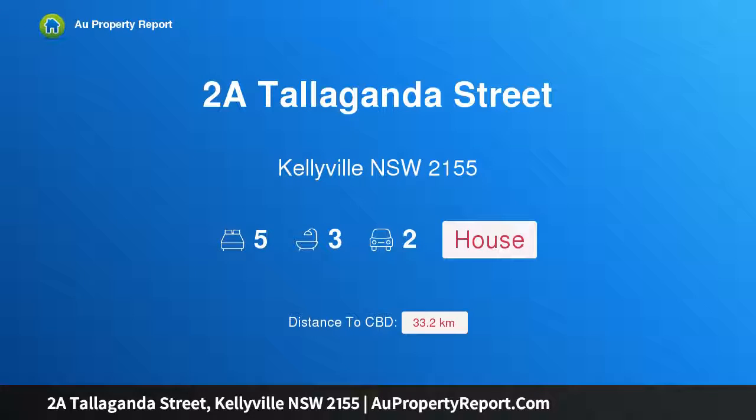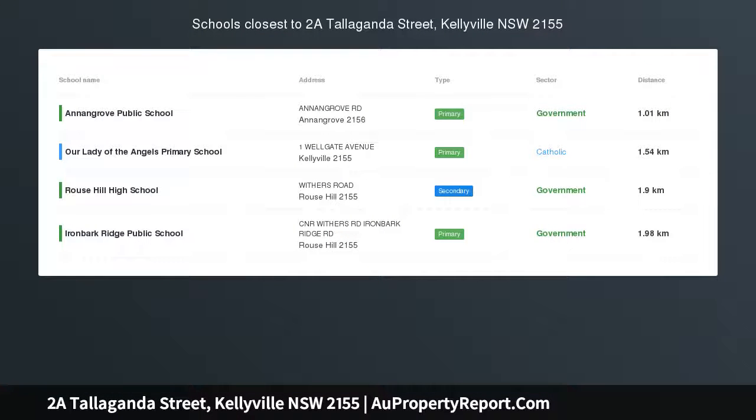Hi, I am glad to introduce property 2A Tallaganda Street, Kellyville, New South Wales, 2155.